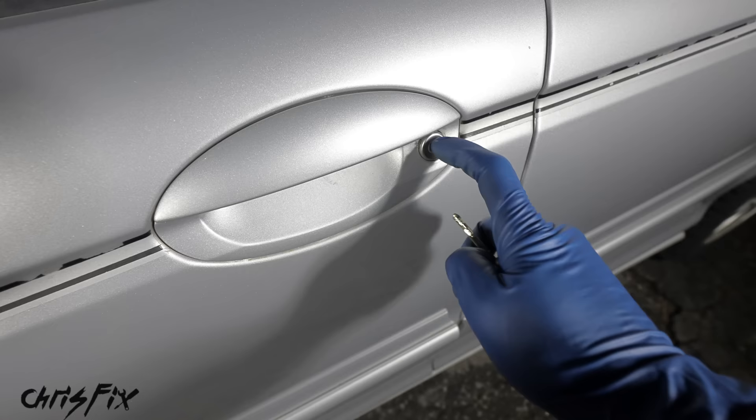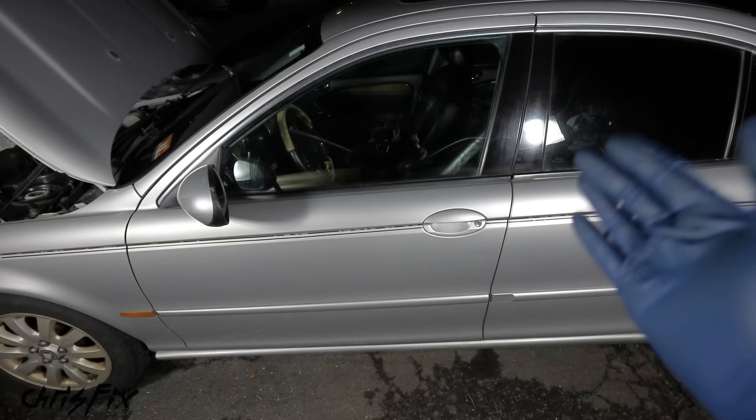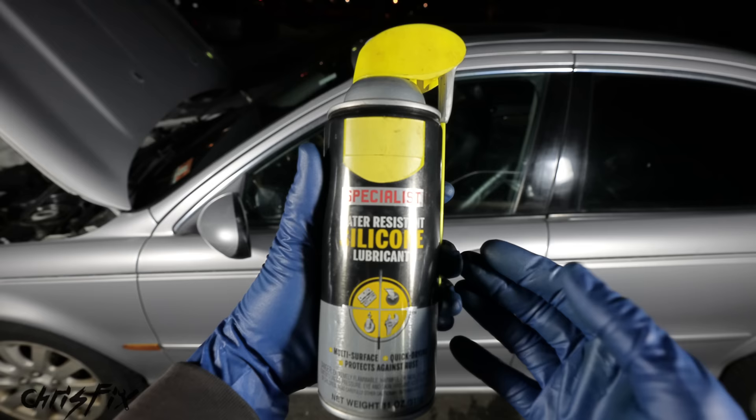You feel like you're gonna rip the handle off because the whole thing is frozen and won't open. You can't even get into your car to warm it up so you can melt the ice. Well, the trick is to use a silicone spray — I'll link this in the description so you can easily find it.